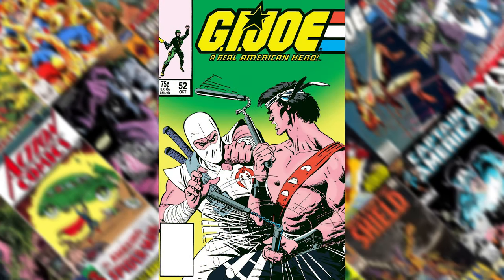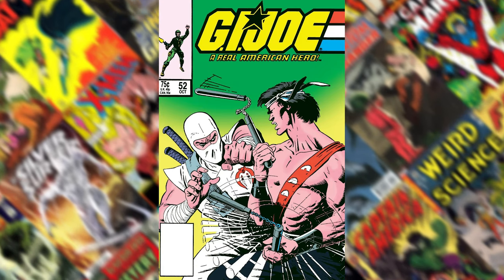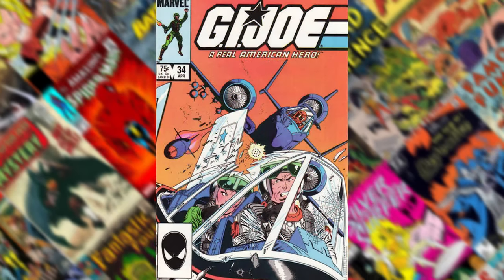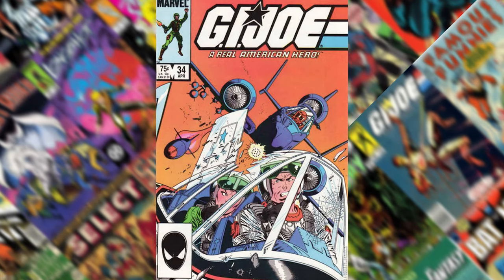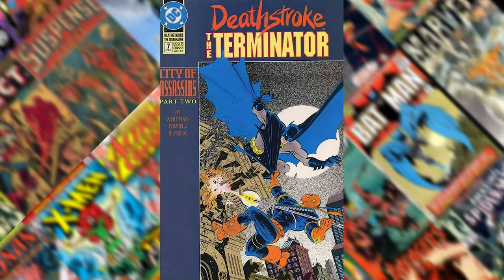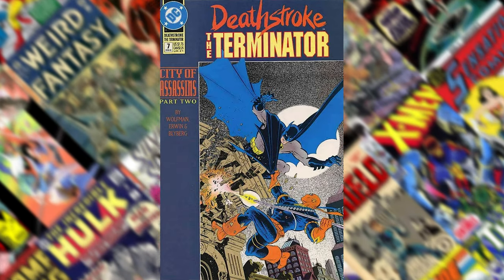G.I. Joe number 52 — I love any of the covers that have Storm Shadow on it, and this is a great one where he's fighting. G.I. Joe number 34 is another one of those dogfights that's an air battle. And then Deathstroke number seven, the follow-up to number six, which has just an iconic image of him battling Batman.